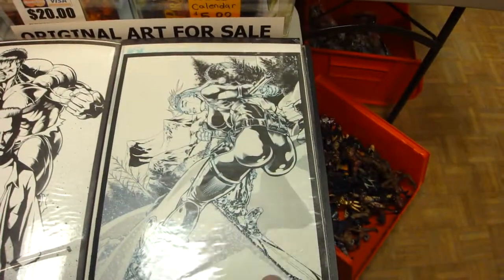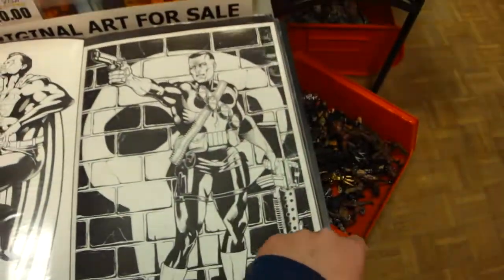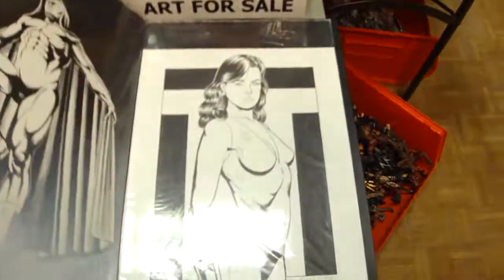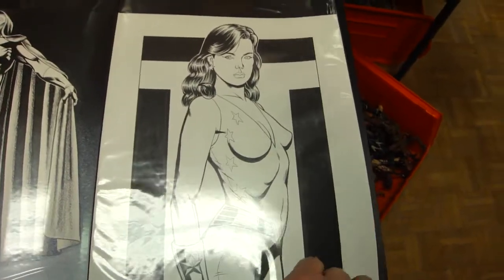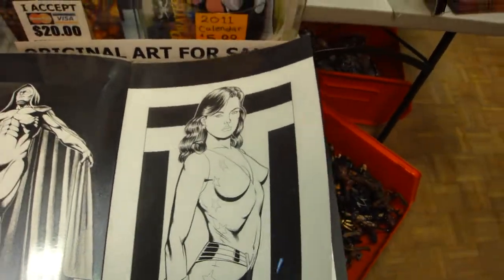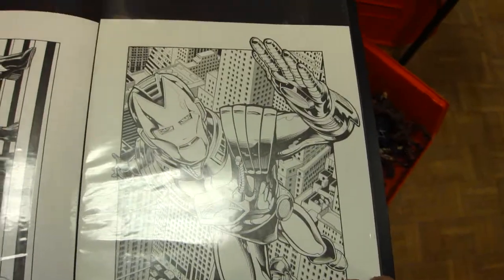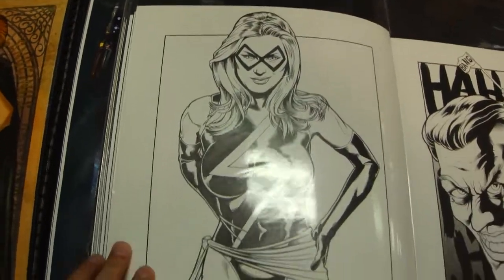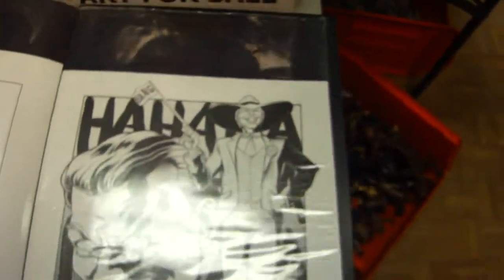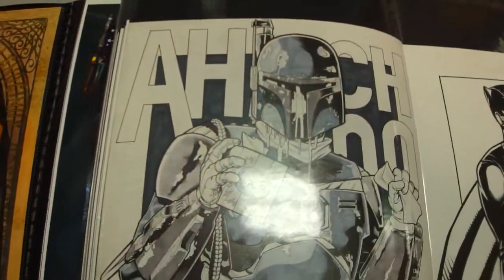DC Batman, Superman, Punisher. Is that Wonder Girl? Yeah, it's Donna Troy from the 80s. Cool — I like the George Perez style. Black Cat, nice. Good stuff. There's Ms. Marvel, Joker, Catwoman, Batman. Oh, and Boba Fett — that's nice.